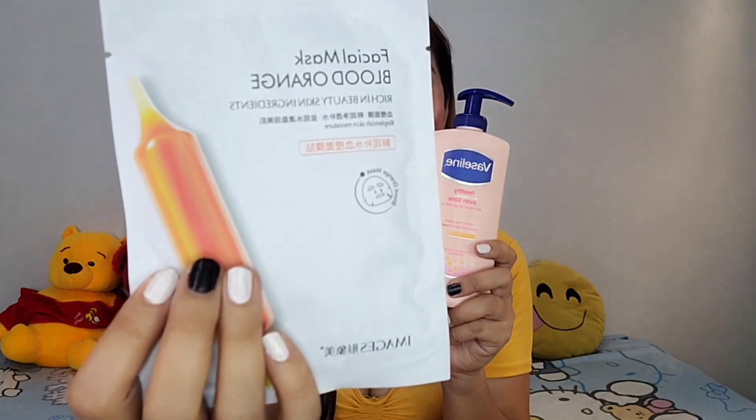Before we get into the video — kung hindi pa kayo nakakapag-subscribe, mag-subscribe na kayo down below on Facebook, and please don't forget to hit the button as well para updated kayo sa mga upcoming videos ko. So, 179 pesos ko siya binili sa Lazada. Dumating siya sa akin today with a freebie — a facial mask, glad orange, rich in beauty skin ingredients.